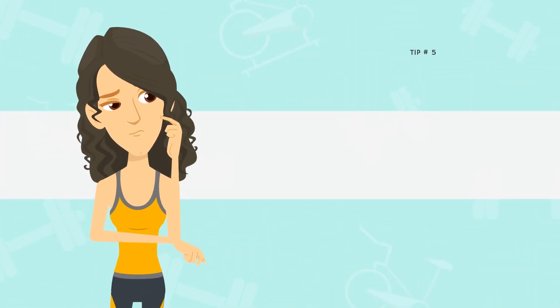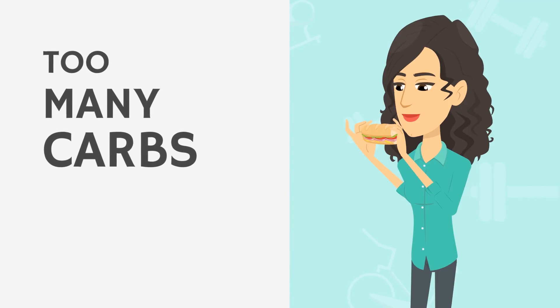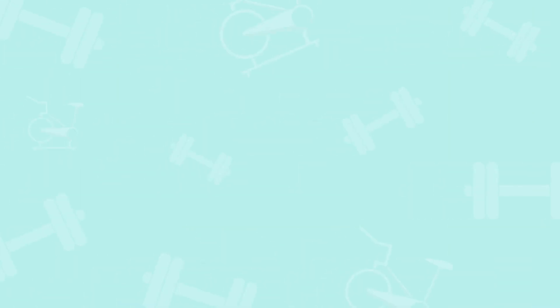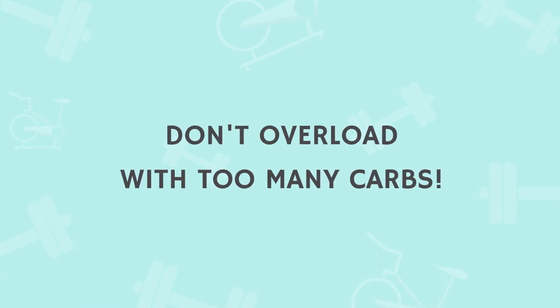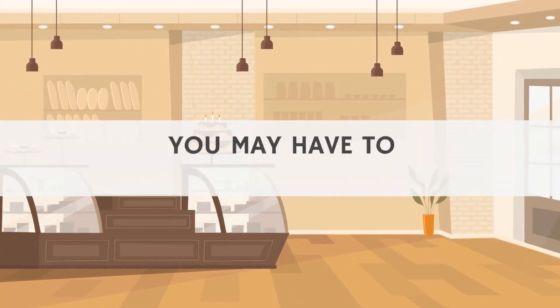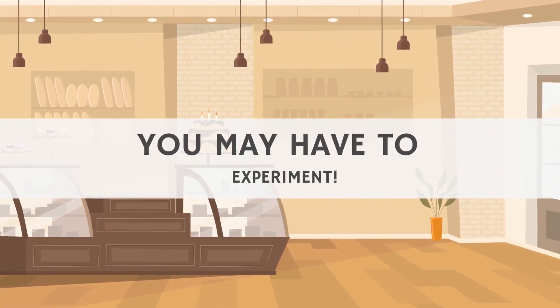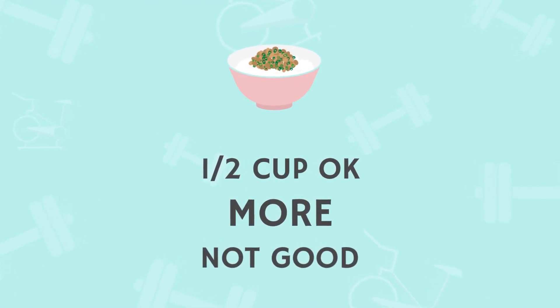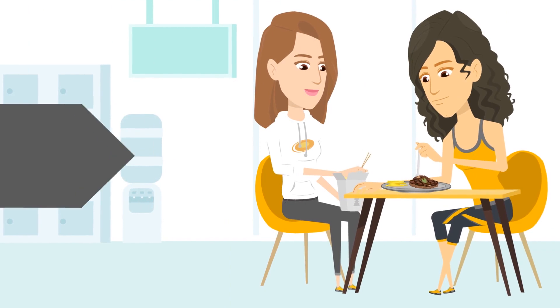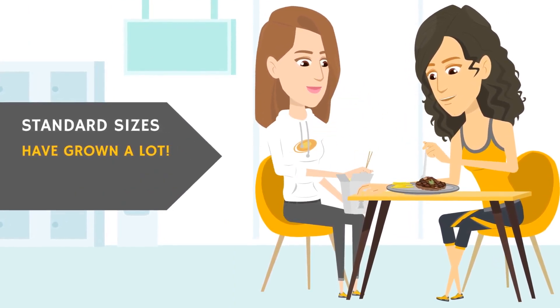Tip number five: quantity matters. High blood sugar comes because you've eaten too many carbs for what your body can handle at that time. So naturally, make sure you don't overload your body with too many carbs at once. This will be different for everyone, so you'll have to experiment. For example, I learned I can eat about a half cup of rice in a meal without it doing too much to my blood sugar, but more than that and I notice my blood sugar rising. Standard portion sizes have crept up over the years, so it's definitely something to pay attention to.